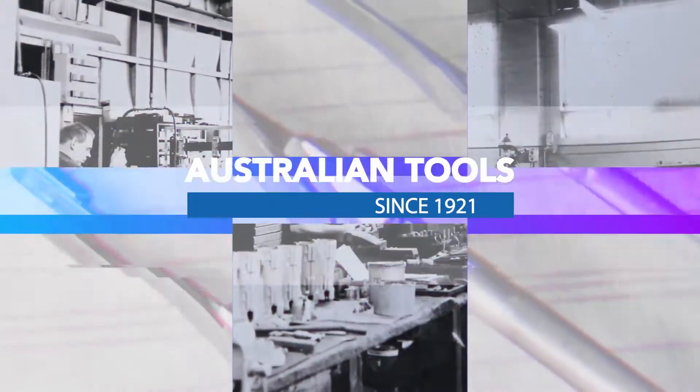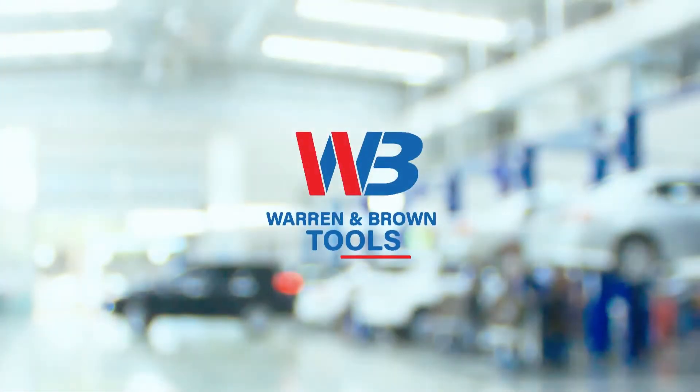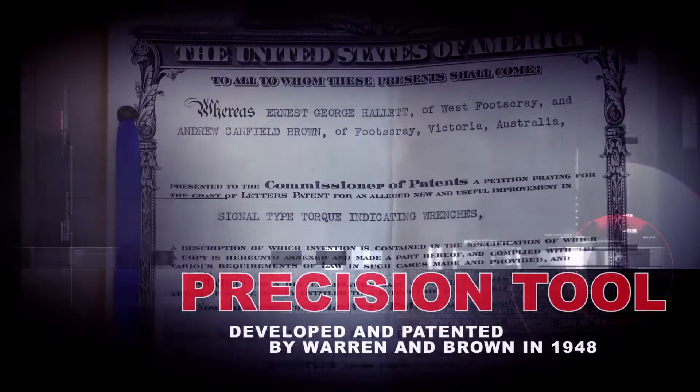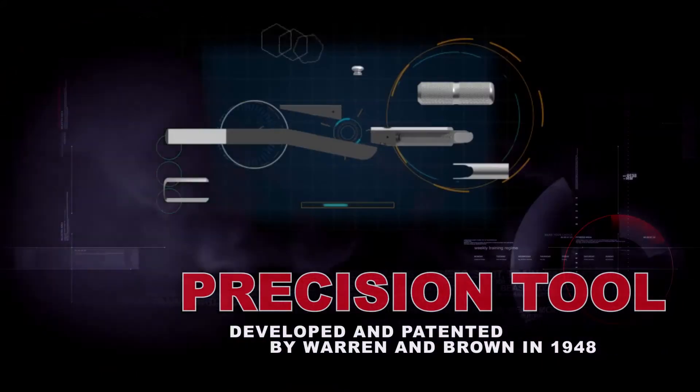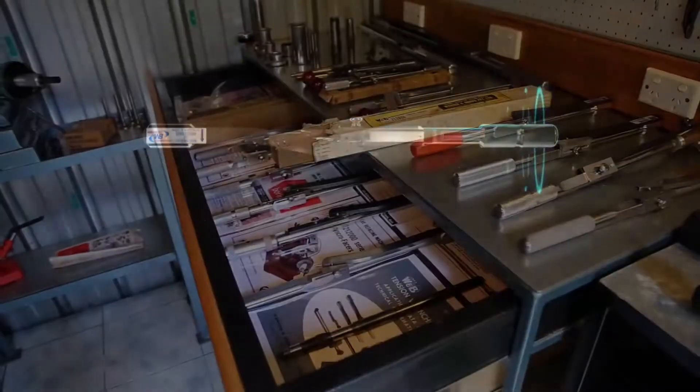Founded in 1921 as a toolmaking company, Warren & Brown has continued to grow. A big part of our history are iconic torque wrenches. The deflecting beam torque wrench was developed and patented by Warren & Brown in 1948. Still today, the deflecting beam torque wrench is manufactured here in Australia.